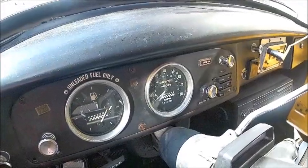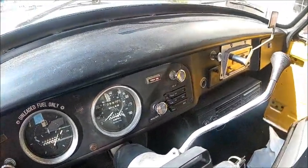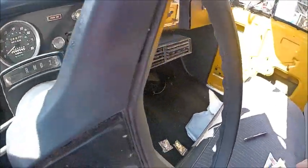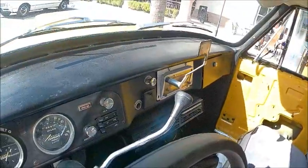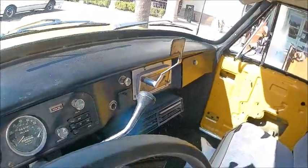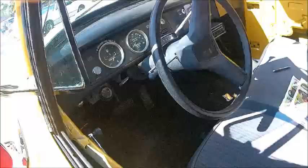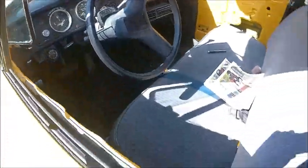The cab has air conditioning — you can see the unit under the dash. And true to form, it has a meter with the flag in the up position. Of course, when the taxi ride began, the flag was moved to let you know it was in service.